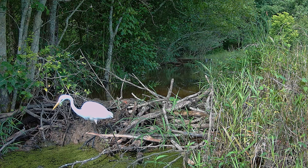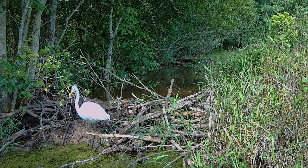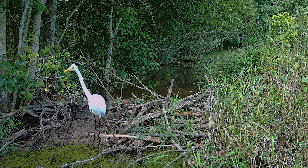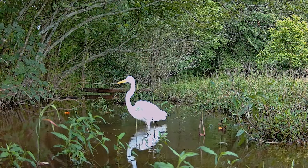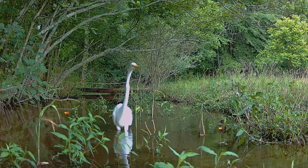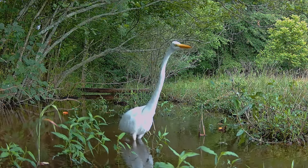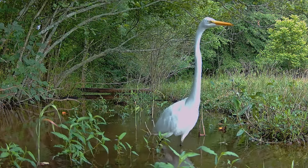The Great Egret is a large heron with all-white plumage, standing up to 3.3 feet tall. It is often called the White Heron, a cousin of our friend Bernie the Blue Heron. The Great Egret feeds in shallow water or drier habitats, feeding mainly on fish, frogs, small mammals, and occasionally small reptiles and insects, spearing them with its long sharp bill most of the time by standing still and allowing the prey to come within striking distance of its bill, which it uses as a spear. It often waits motionless for prey or slowly stalks its victim.